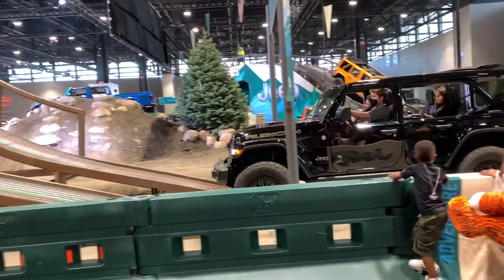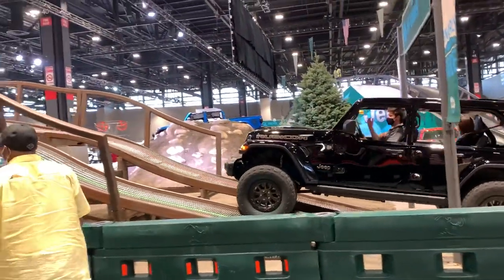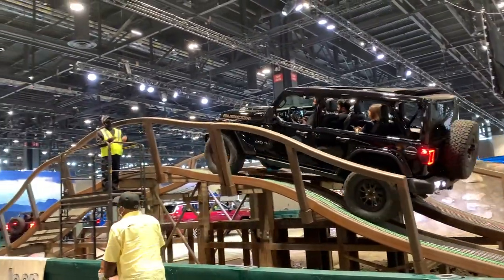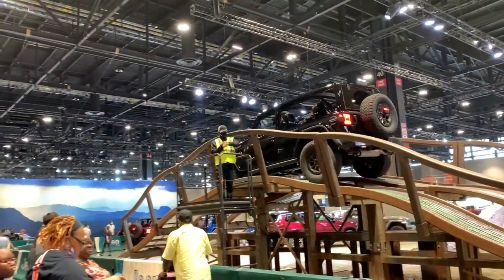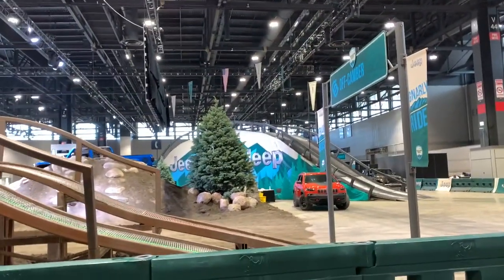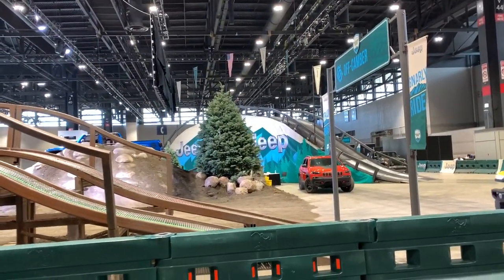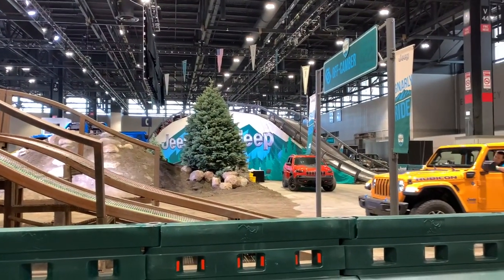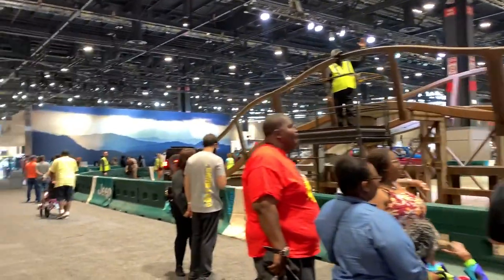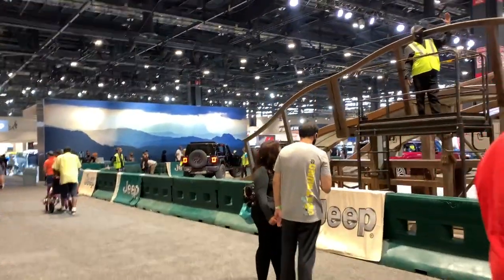What you guys have here is the Jeep test track — I think they call it Camp Jeep. They show you the capabilities of their very famous off-roading Wrangler Rubicons. You've got a really cool, tall — I believe it's a 38-degree incline on that one over there. Really fun experience for those of you who haven't been off-roading on a Jeep before.